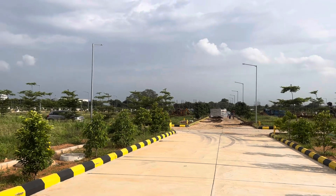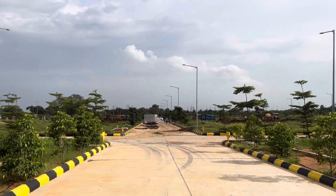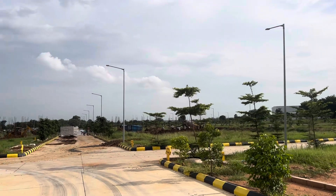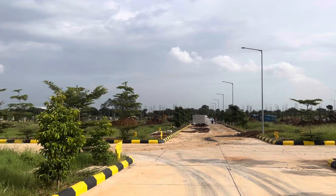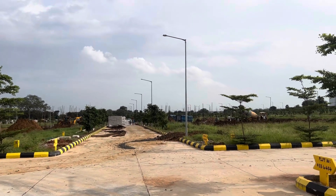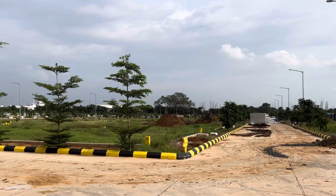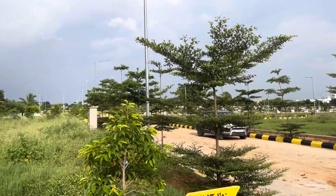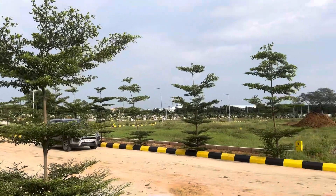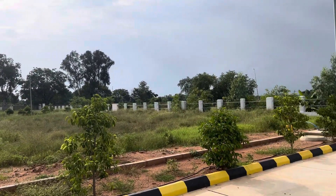I can strongly recommend this project to investors or end users. This is one of the best projects in the Medchal surroundings, in the north part of Hyderabad, for either end use or investment purpose. This is an HMDA final approved project with no risk. Construction activities have also started. The clubhouse and swimming pool will be developed in the next couple of months. Once all villas, the clubhouse, and the swimming pool are completed in the next one to two years, property prices are also expected to appreciate.